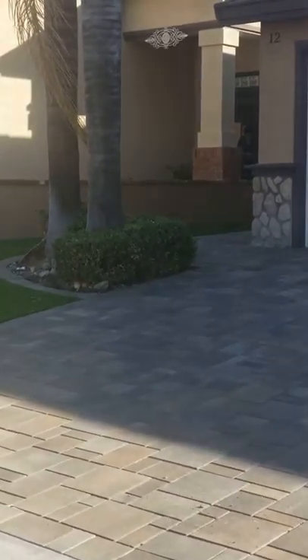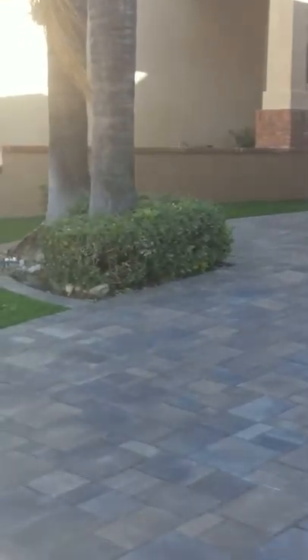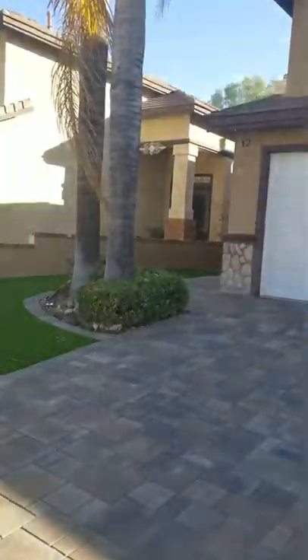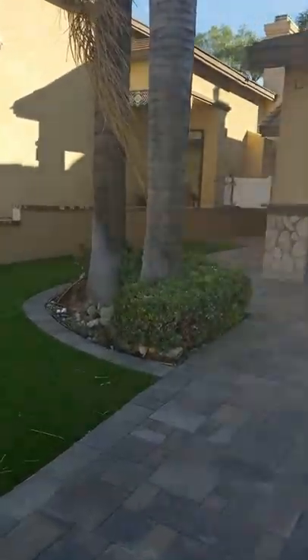Welcome back to a project we started a couple weeks ago. This project is a combination of synthetic turf, Orco villa pavers,